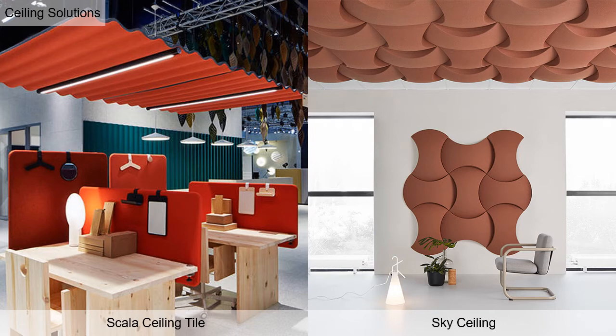Scala Ceiling Tile is available with or without a light, hangs from the ceiling by wire, offers 106 colors, and has an NRC of 0.65. Like the wall-mounted Sky, magnets are used to fit the tiles to the ceiling grid, with 34 colors and an NRC of 0.7.